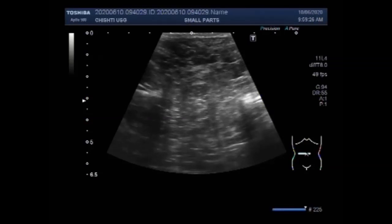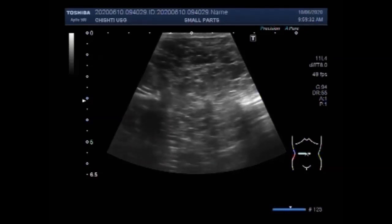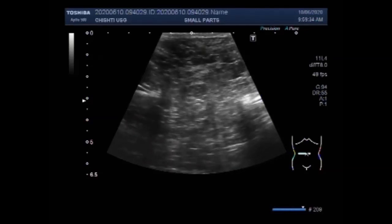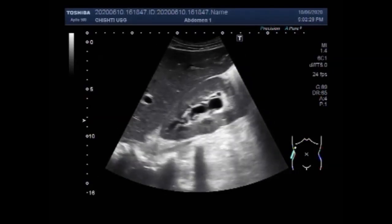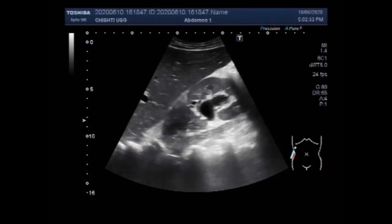Sonography is a safe, painless, fast, and inexpensive widely available tool, generally regarded as the first-line imaging modality for investigation of anterior abdominal wall hernias. Ultrasound can accurately diagnose groin hernias, and this may justify its use in their assessment.